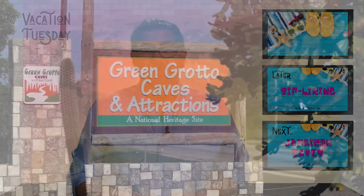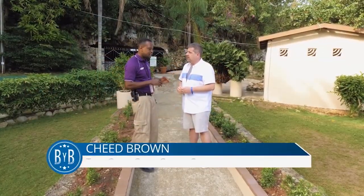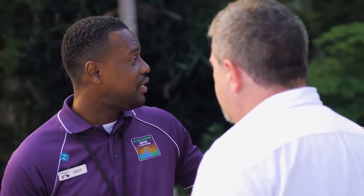Why do people come here? They want to know about the Jamaican history, the heritage, and they want to know about the geological features of Jamaica. Not to mention how they survived the cave, and the habitats that live within that are important to our ecosystem and the environment.